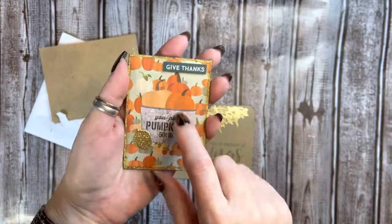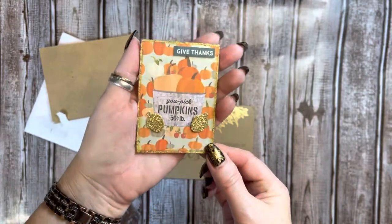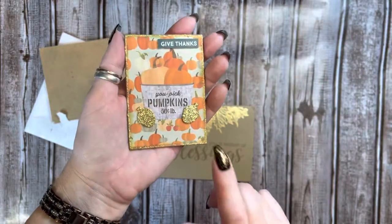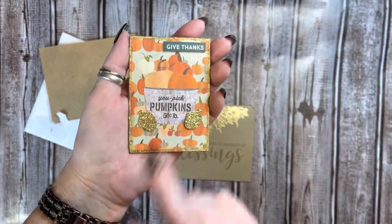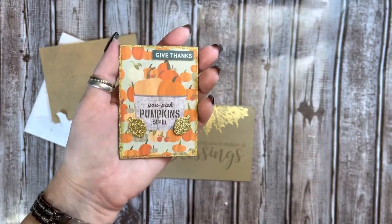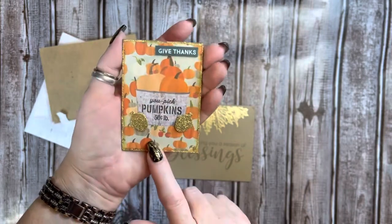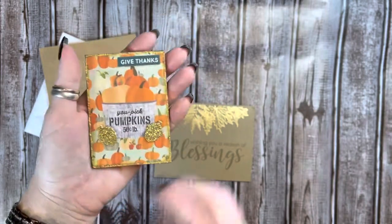She has used chipboard and layered it up and she's got gold glitter — gold stickles around. And it's got these pumpkins and it says 'You Pick Pumpkins, 50 cents a pound.' And then she's got these beautiful stickers here. They are gorgeous. And it says 'Give Thanks.' Well, I give thanks to you, sweetie.